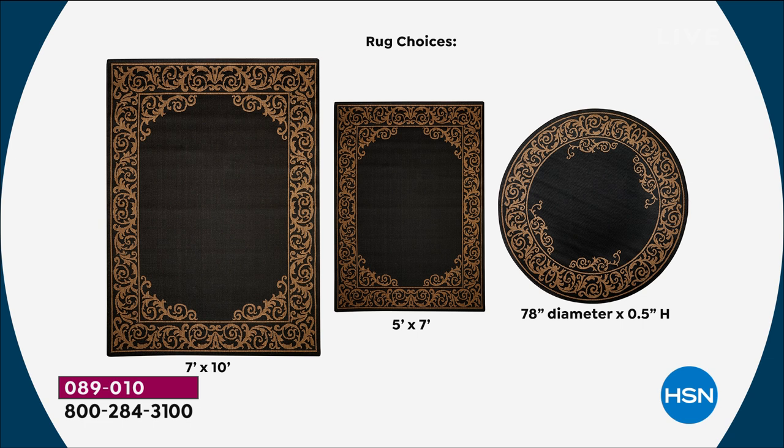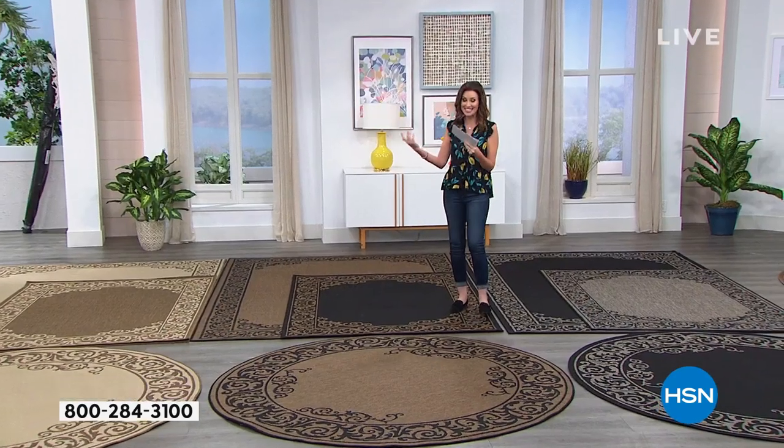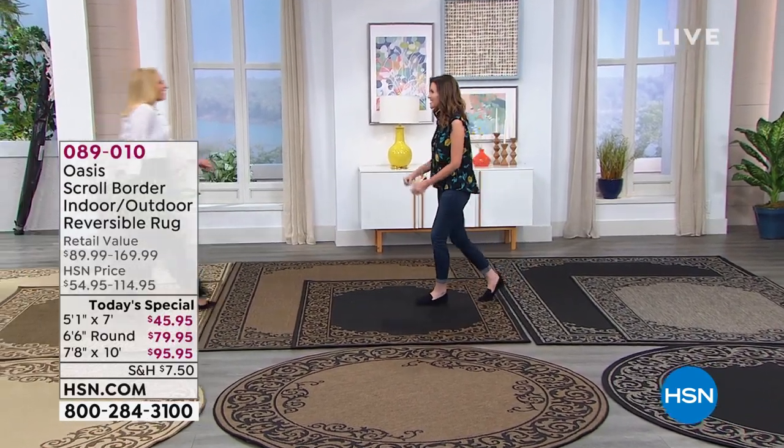Look at your choices: beautiful scroll design, completely reversible. Choose your size, and then we're going to break it up into interest-free payments. 089010 is your item number. This is an absolute incredible opportunity. And Tracy Cain is here as one of our lifestyle experts.